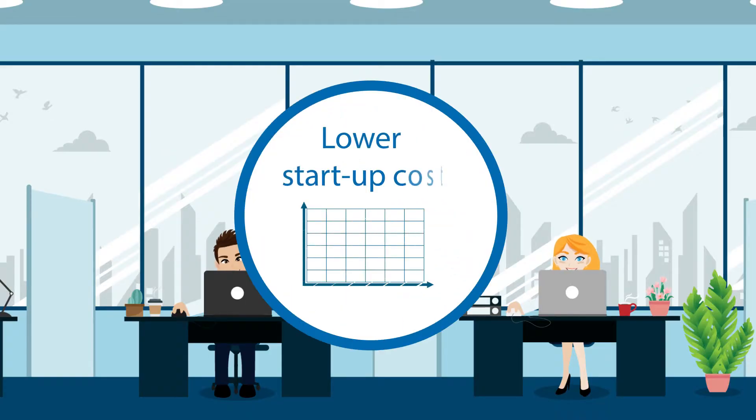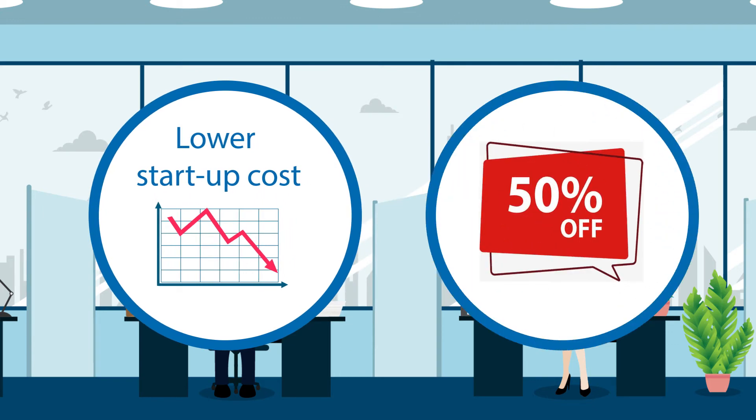Enjoy a lower startup cost over traditional phone systems with monthly savings up to 50% off your current monthly phone bill. You can even keep your same phone number.